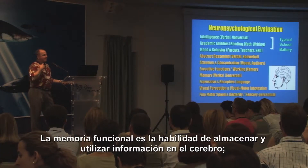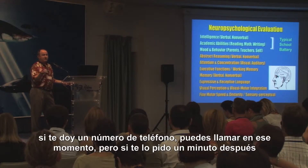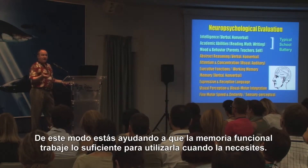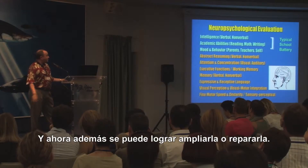Working memory is your ability to hold and use information in your head. So if somebody gives you a telephone number and you dial that number, but if I asked you for that telephone number a minute later, you wouldn't know it. It held in working memory long enough to use it when you needed it. And now it turns out we can actually fix or expand working memory.